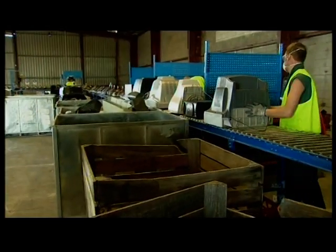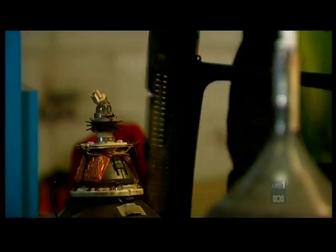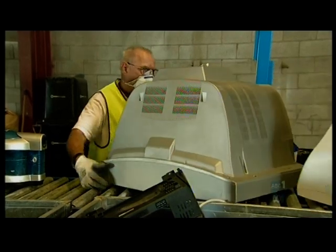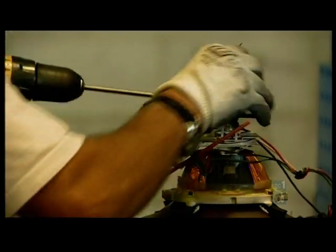Not if these guys have anything to do with it, though. This is a TV and computer monitor recycling plant where they turn our old sets into materials we can use again.